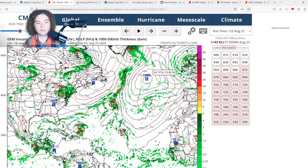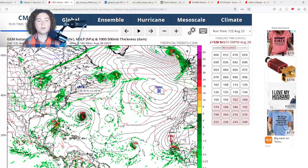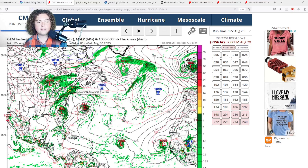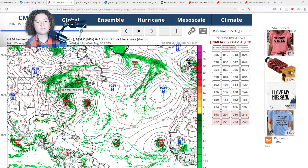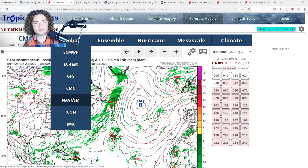The CMC model shows this thing organizing and developing similarly to the European, although it moves a little faster. It actually has it making landfall as a Category 1 hurricane near the Naples area — near Fort Myers — where Ian victims are still recovering. Then it moves out to sea and parallels the Georgia and Carolina coasts, potentially leaving outer bands, before merging with a cold front and moving through New England.